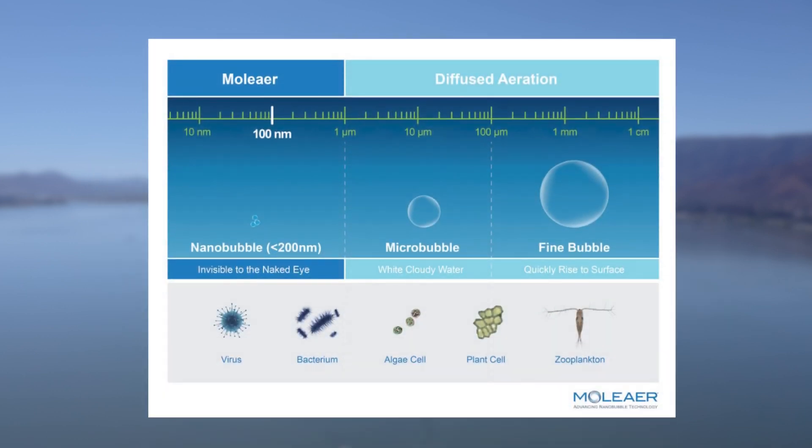Nanobubbles are incredibly small — 2,500 times smaller than a grain of salt. These tiny bubbles are highly efficient at transferring oxygen into the water.